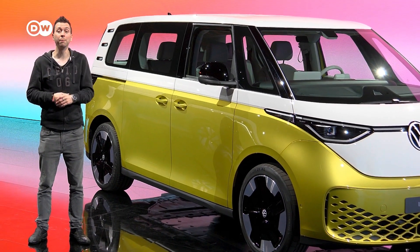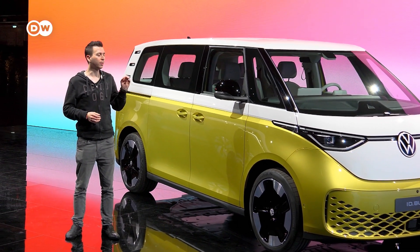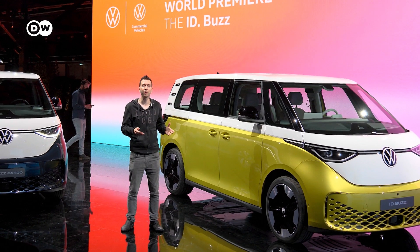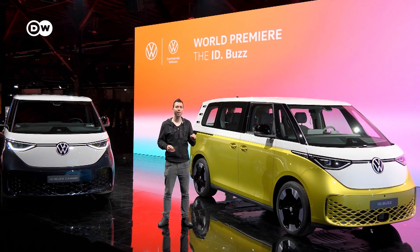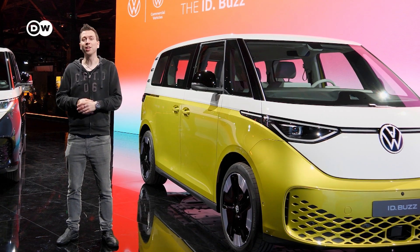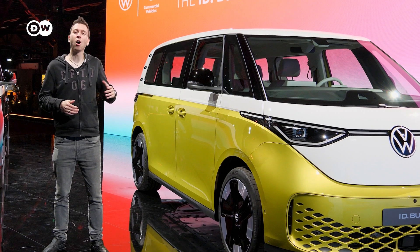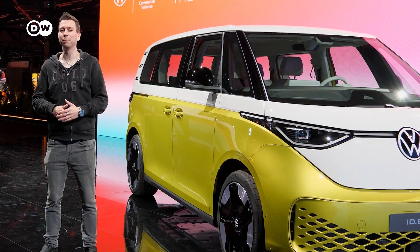My impression: the new VW ID Buzz is a very cool car with a unique design and it will definitely find a lot of friends — it already has, even though it's not yet on the market. It will come in fall 2022, and before that we'll get to do a test drive. If you have suggestions for things I should check out during the test, drop them in the comments below. Leave a like and subscribe — it would greatly help us out.